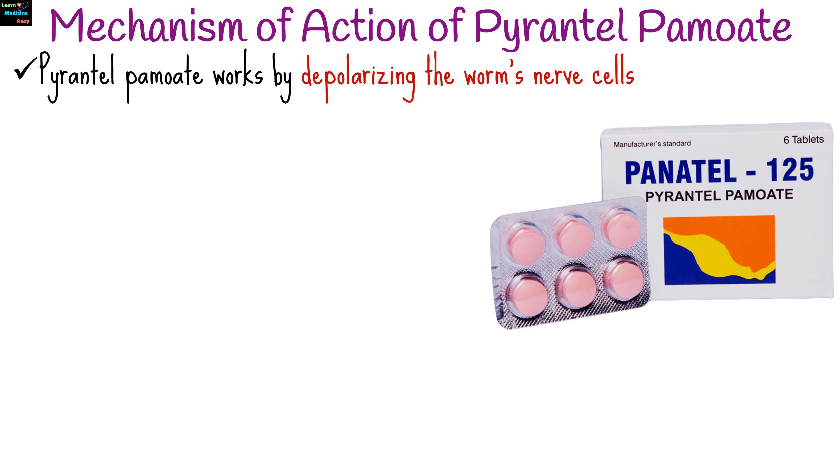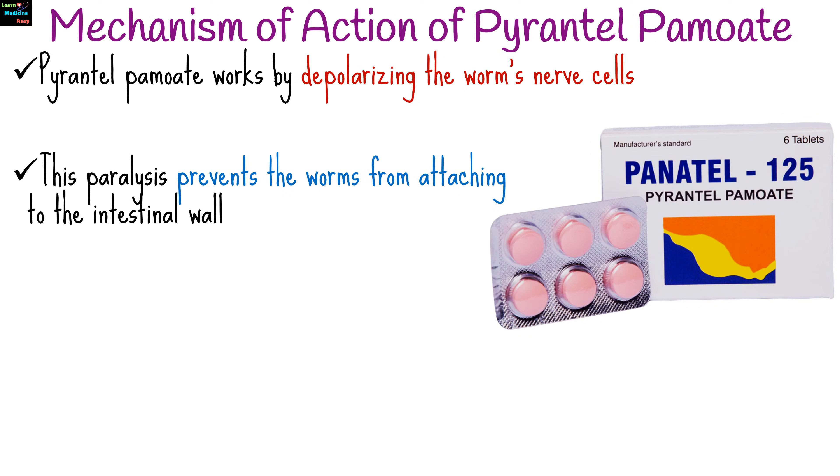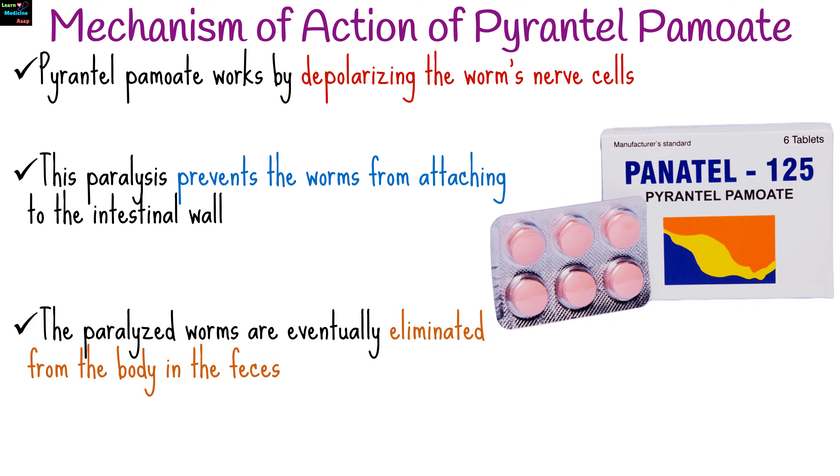Pyrantel Pamoate works by causing paralysis of the worms. It acts as a neuromuscular blocking agent by depolarizing the worms' nerve cells. This paralysis prevents the worms from attaching to the intestinal wall, which allows them to be naturally expelled from the body through bowel movements. The paralyzed worms are eventually eliminated from the body in the feces.